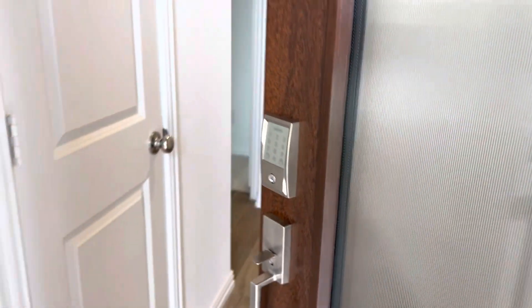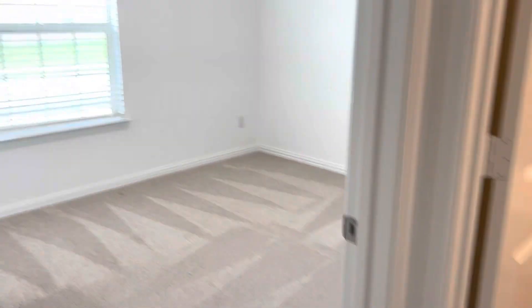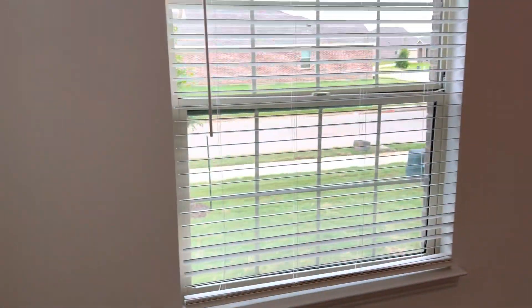Here we are at the front door. The flooring is vinyl plank. This Allegro is a four-bedroom, two-bath home, and this front bedroom could be used as a study or a bedroom.